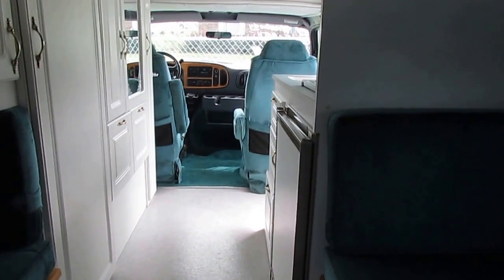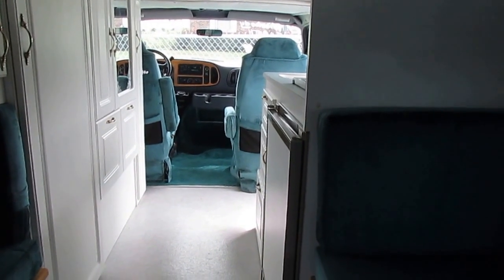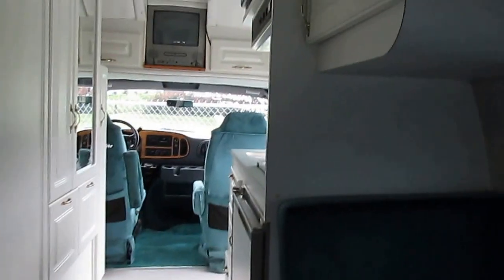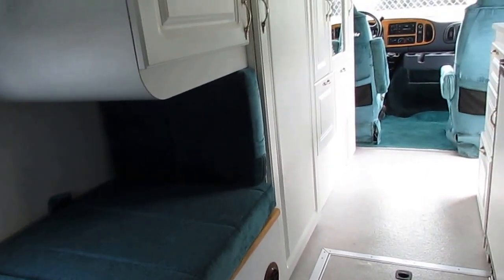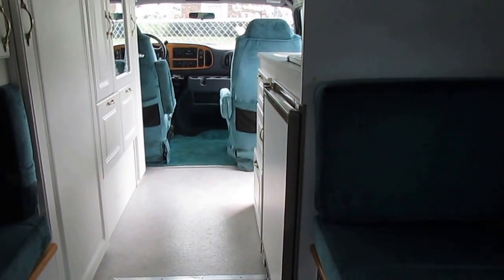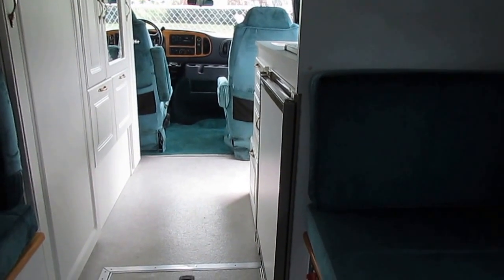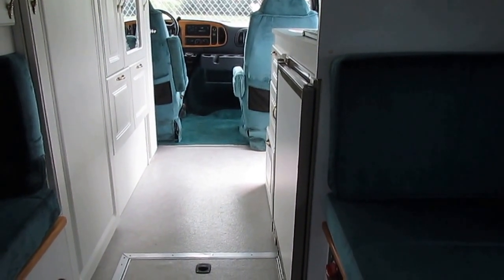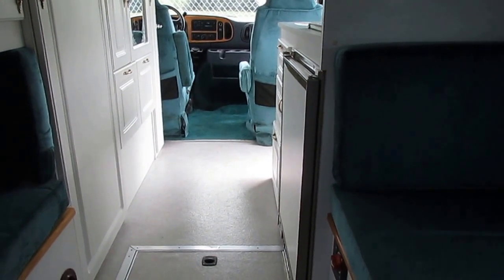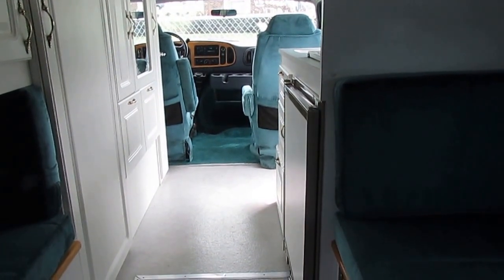At any time you'd like a copy of the inspection report — what all we cover — just give us a call and one of my non-commissioned salespeople will be happy to email or fax you a copy. I promise you folks, if you sat down with a pen and paper and wrote down everything you can think of to check on an RV, even those of you who have had several, you would not be able to come up with a list as extensive and detailed as what we check. That's the benefit of buying from an experienced dealer — 48 years in business, three generations.